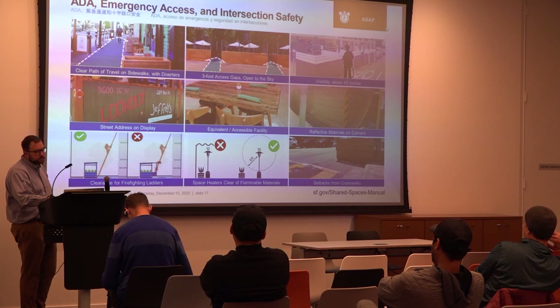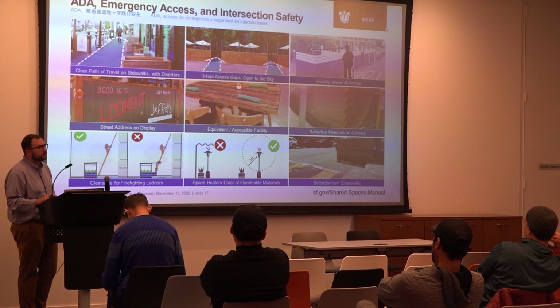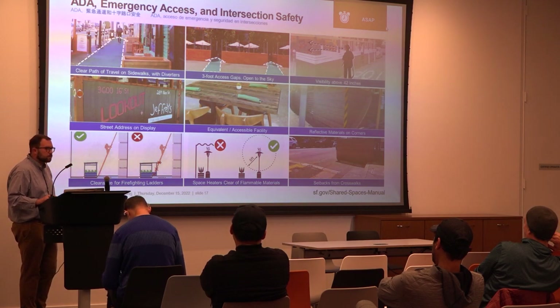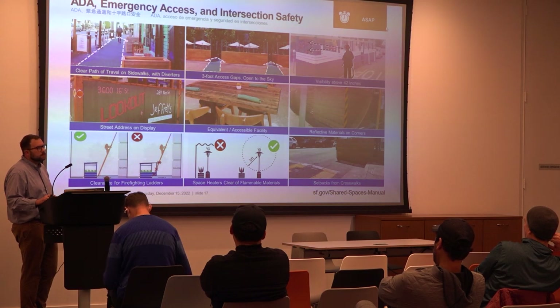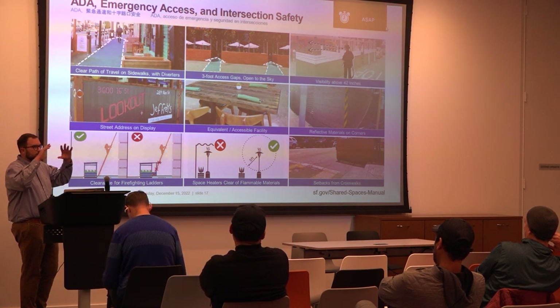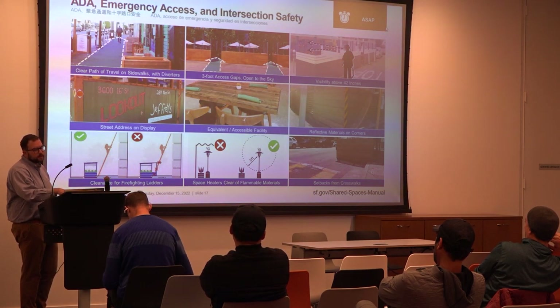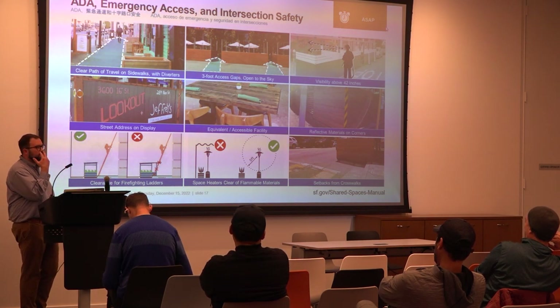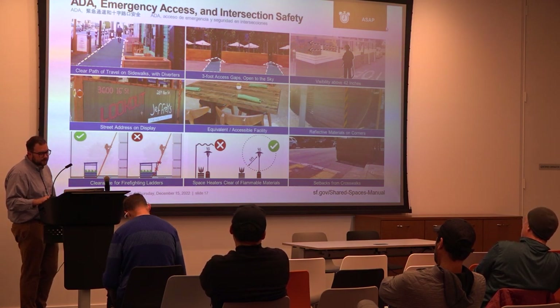Visibility: 42 inches. We get many questions about this because businesses are essentially trying to build a dining room outdoors rather than an open-air deck. That 42-inch visibility requirement means you're not going to have a fully enclosed structure. The reason is so that first responders, when they pull up, can easily identify entry to buildings and structures and identify the address.